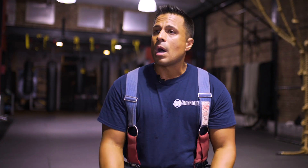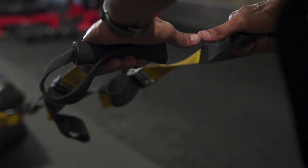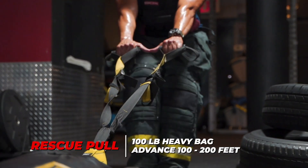I would also have our heavy bag to simulate a pull — being able to take that heavy bag and advance it 100 to 200 feet as if someone was trapped. I like to set up battle ropes, tie up the battle ropes to tires, and simulate a hose pull.